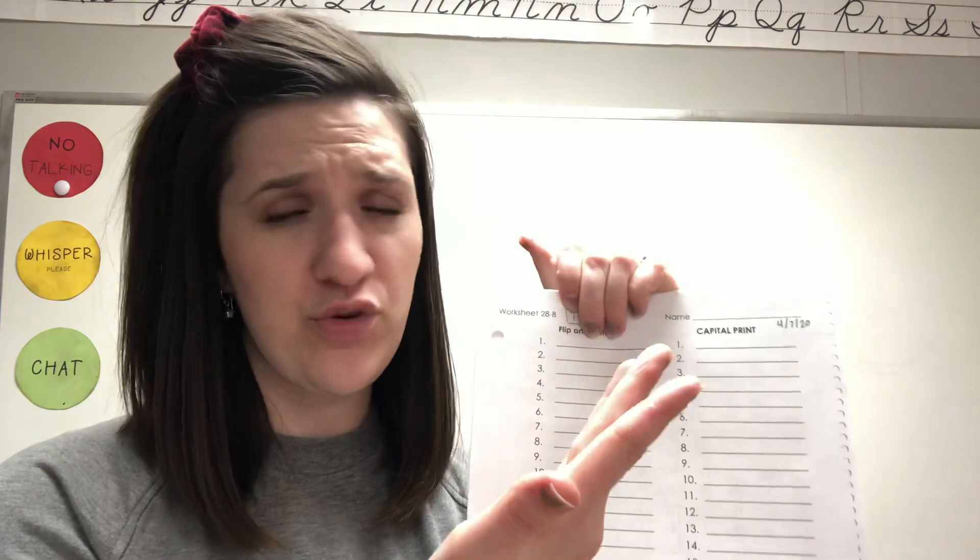Spelling. We have your backside of your spelling sheet, Worksheet 28B. It says flip and write, but there is no other side, so you can't actually flip. Just grab your spelling paper from Monday and copy the words down neatly in cursive, then copy them down neatly in print — capital print — and then at the bottom you may choose cursive or print, as long as it's neat. Doesn't matter to me.